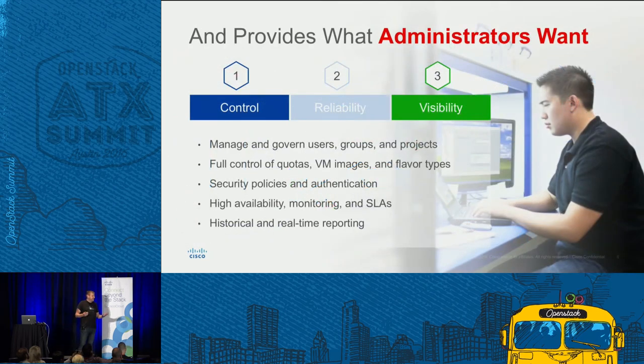At the same time, what do administrators want? They want to govern their users. They want to hook into integration with their existing security policies and authentication. They want high availability, and they want reporting — control, reliability, and visibility. And Metapod is providing all of these components.